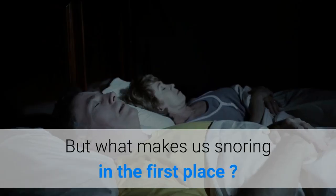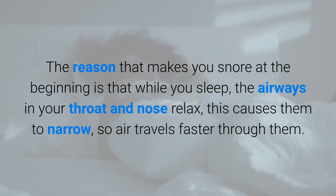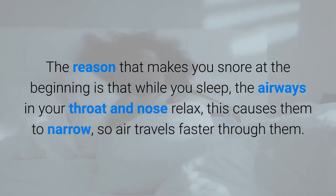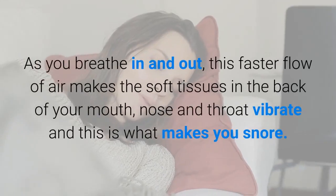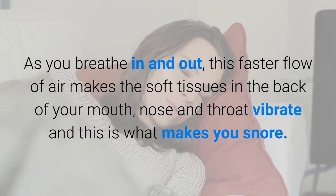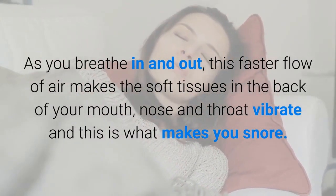But what makes us snore in the first place? While you sleep, the airways in your throat and nose relax, causing them to narrow so air travels faster through them. As you breathe in and out, this faster flow of air makes the soft tissues in the back of your mouth, nose and throat vibrate — and this is what makes you snore.